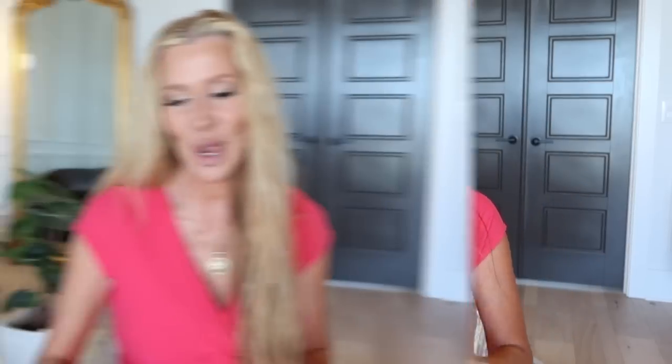So that is the Chanel Chance Eau Tendre. I will say, if you like it, you will love this Dossier version. Let's go back to another good one. I had someone ask me about the Tom Ford Soleil Blanc — I've had it a long time. It is my just me, me, me scent. It is a solar floral fragrance that reminds you of the beach.